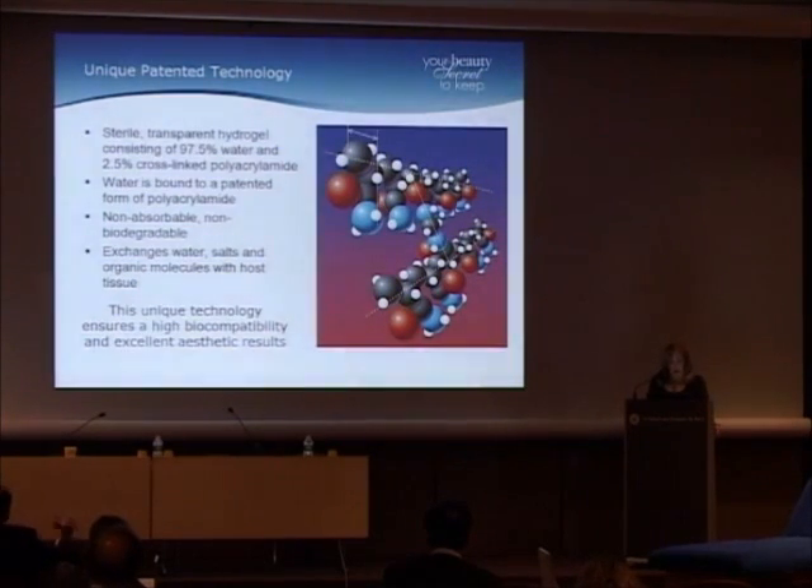It's non-absorbable, non-biodegradable. And importantly, it exchanges water, salt, and organic molecules with the host tissue. This unique technology ensures a high biocompatibility and excellent aesthetic results.